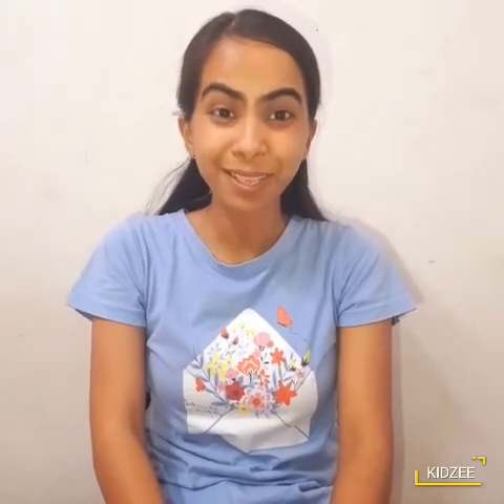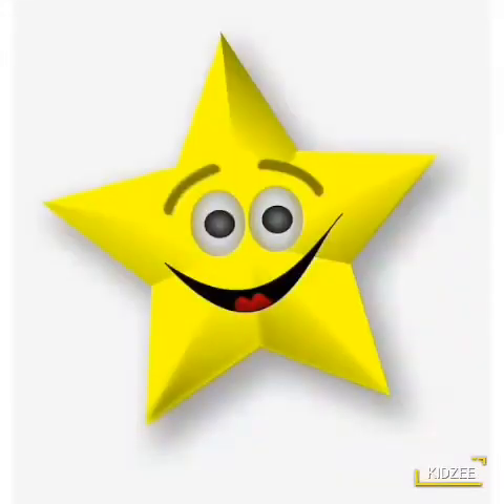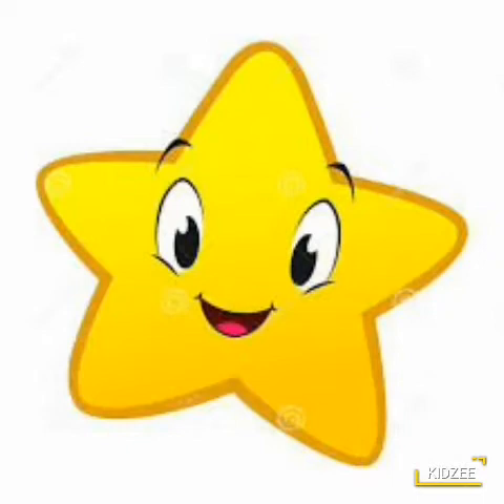Come on, say after me. Star shape. Yes. Hello friends, I am a star shape. Yes, star shape.